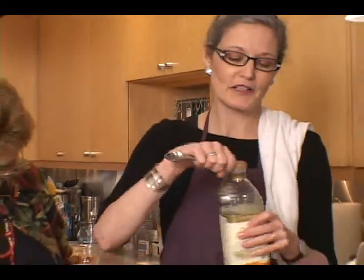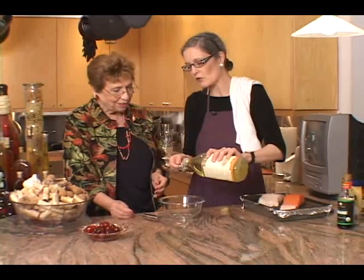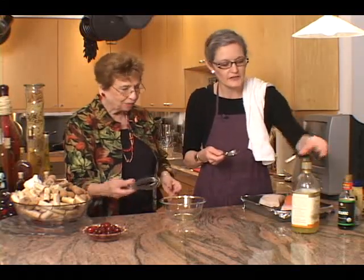I'd like to start with my simple soy glaze. This is a five-ingredient recipe I've made hundreds of times and you're going to help me whisk. You're going to be whisking one tablespoon of canola oil, or a light oil like vegetable oil — something light that doesn't have a whole lot of flavor.